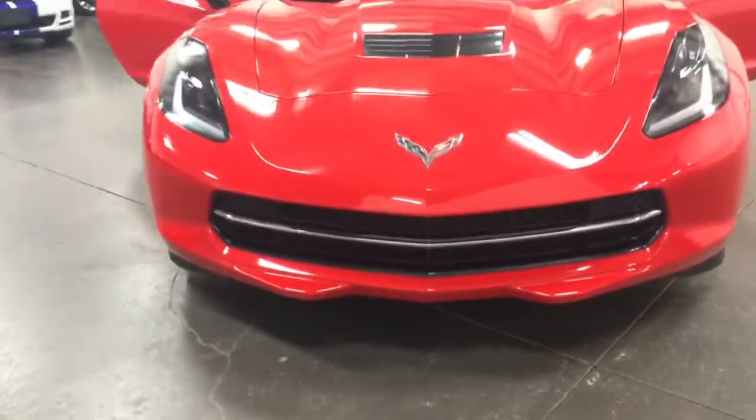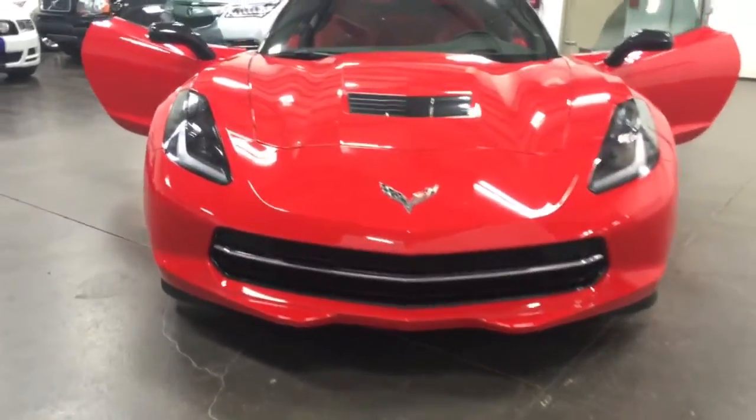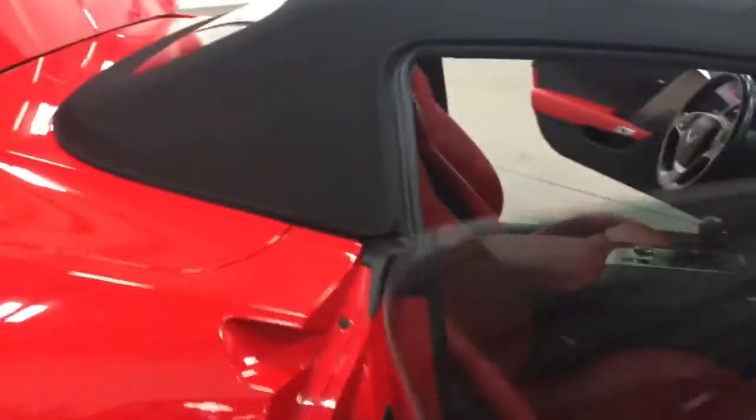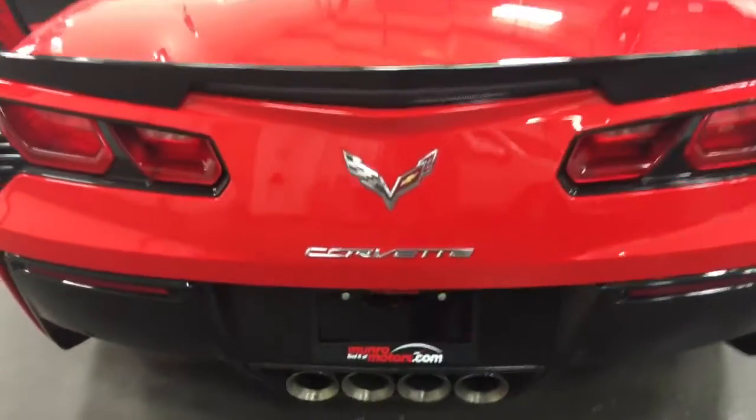Beautiful — there's the front, good looking machine, love those headlights. Let's go over here and have a look in the trunk where we'll see that we have the books, the front license bracket and the wheel locks, all there ready to go.